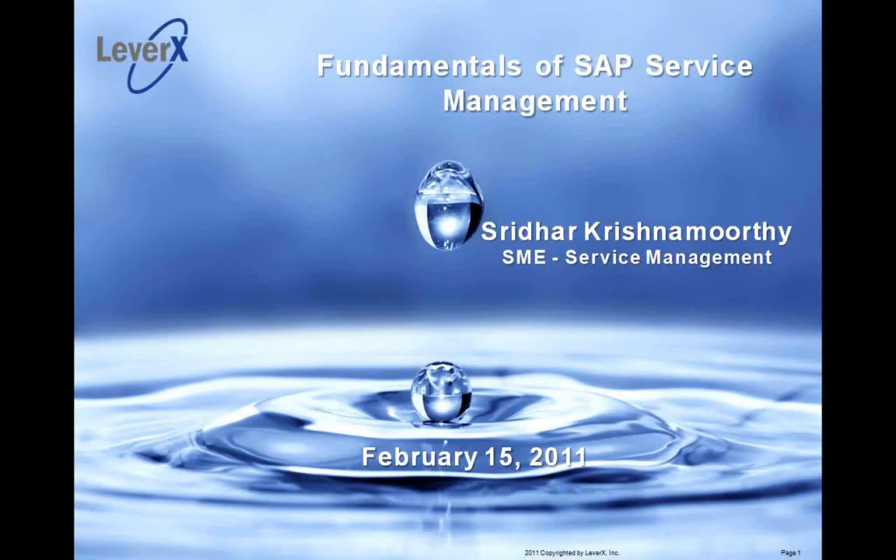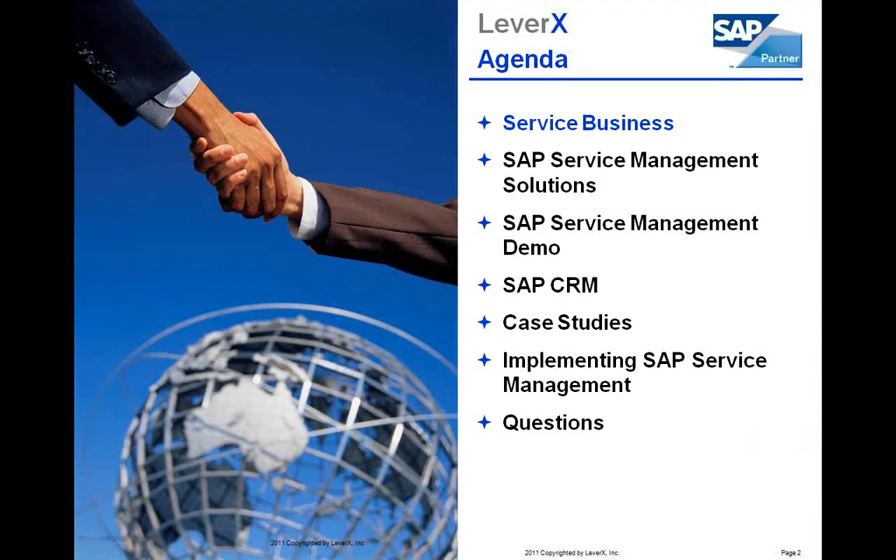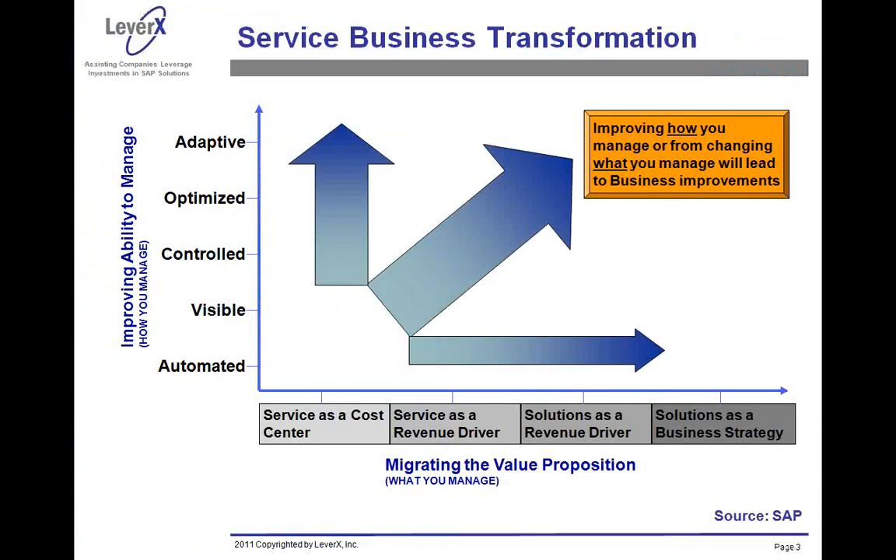The goal of this webinar is to talk about the service business needs and how SAP can be used to achieve these goals. In this webinar, you will learn about the service business, the SAP ECC Customer Service Module, a short demo on SAP Field Service Solution, and an introduction to SAP CRM solution and various implementation options.